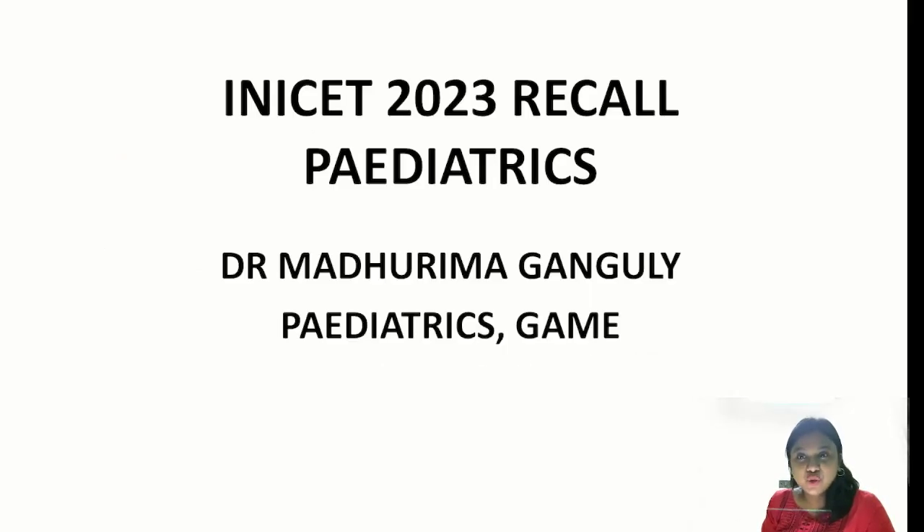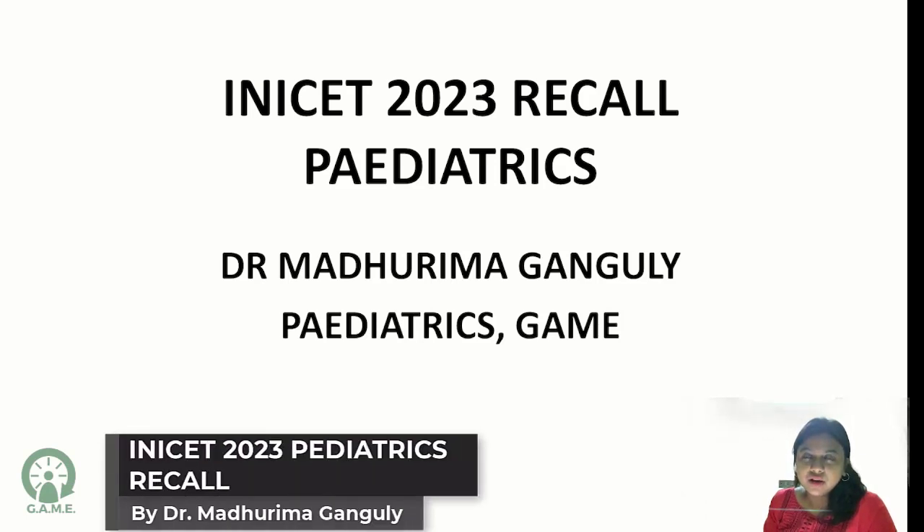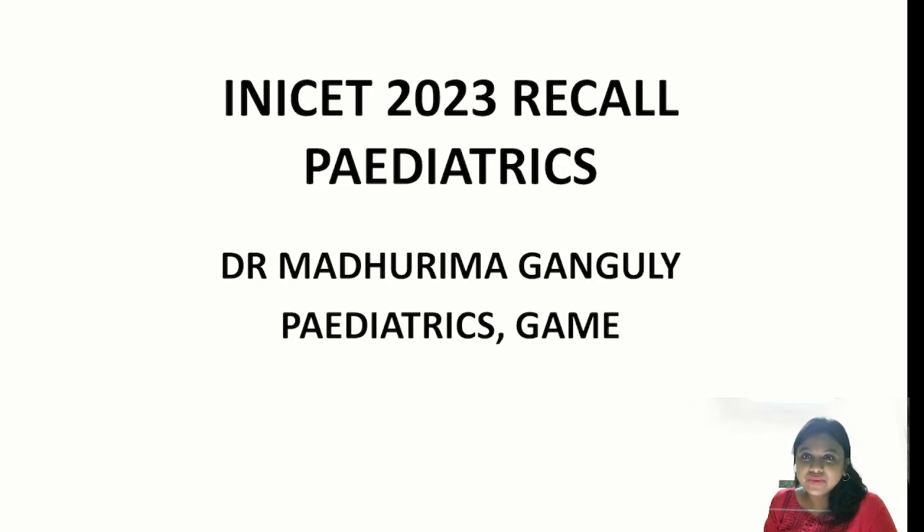Hello friends, this is Dr. Madhuruma here, your paediatrics faculty at Global Academy of Medical Education. I come today with the INSET MADE 2023 Paediatrics Recall. Overall, the review from my students was that it was a very difficult paper. Paediatrics was doable, but some subjects like preventive and social medicine, pharmacology, and pathology had various tough questions. So let us start.